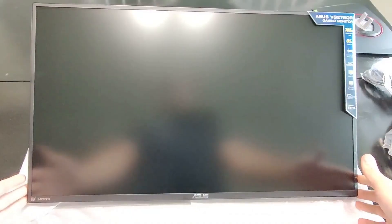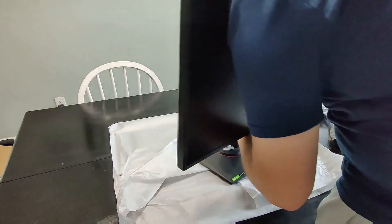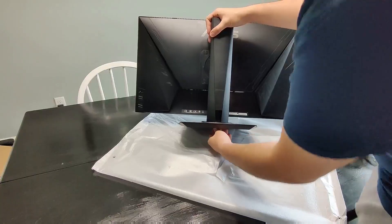It's super simple to put together. You pretty much just set it on top of the stand and at the bottom it screws in — just twist it together and it's that quick.